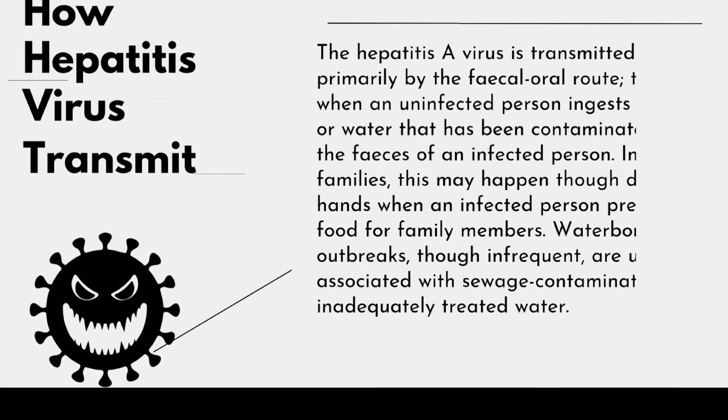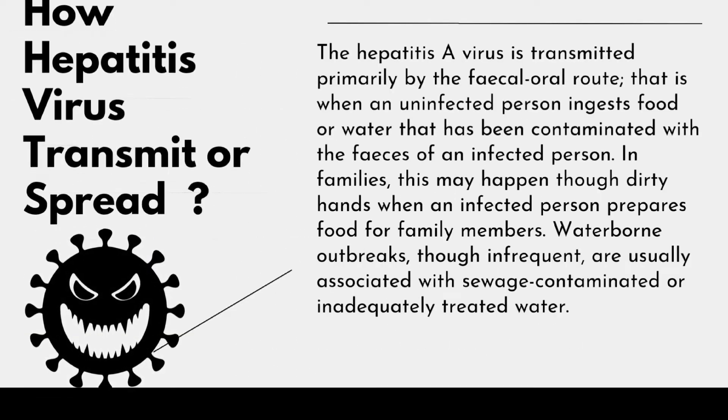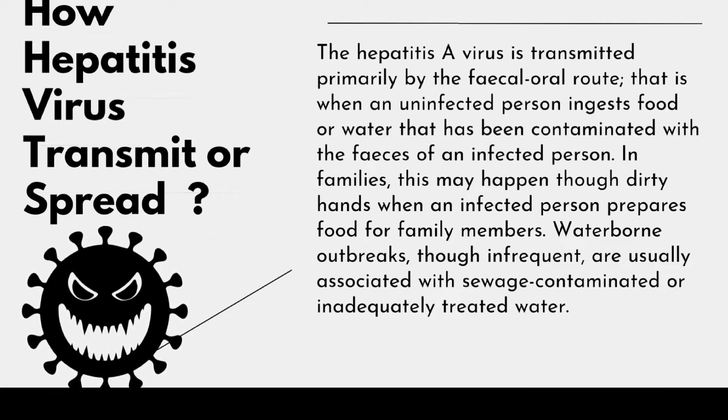How does the Hepatitis A virus transmit? The Hepatitis A virus is transmitted primarily by the fecal-oral route, that is when an uninfected person ingests food or water that has been contaminated with the feces of an infected person. In families, this may happen through dirty hands when an infected person prepares food for family members. Waterborne outbreaks, though infrequent, are usually associated with sewage-contaminated or inadequately treated water.